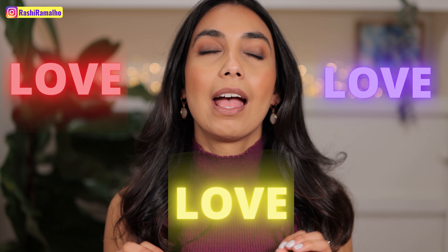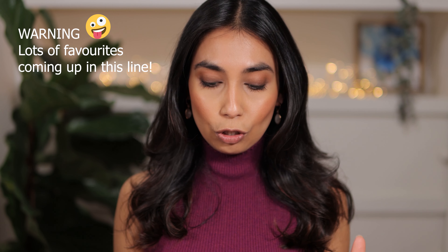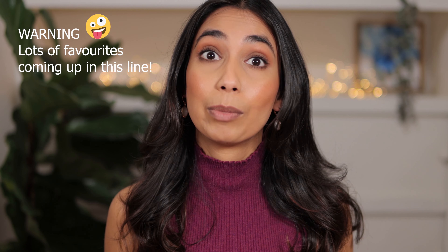Hey guys, welcome to my channel! Today I want to swatch my Charlotte Tilbury lipsticks for you. I absolutely adore these lipsticks, and it's so hard to find Charlotte Tilbury lipstick swatches for brown skin tones — I've really struggled to find these, so I'm hoping I can help some of you out. Just to let you know, I do have pigmented lips, so this is what my lips look like normally. If your lips are actually lighter than mine, you're going to find these lipsticks look a little bit darker on you. Let's get into it!